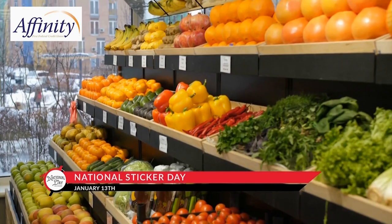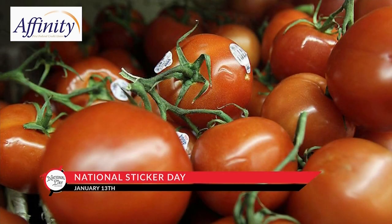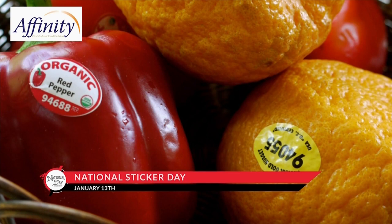If the food has been grown with pesticides, the four-digit code starts with a 3 or 4. If it's GMO, the code is five digits and starts with an 8. And if produce is organic, there's a five-digit code that starts with a 9.